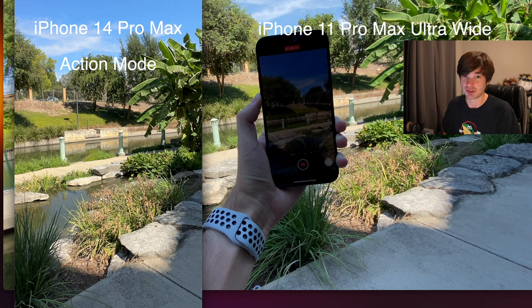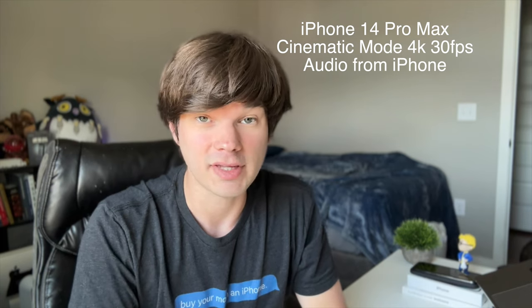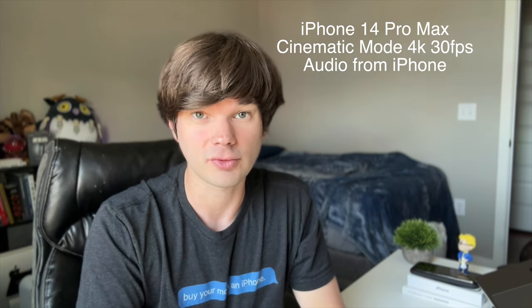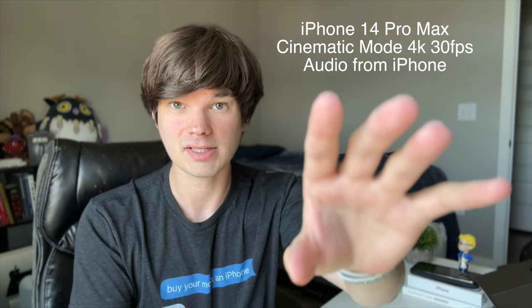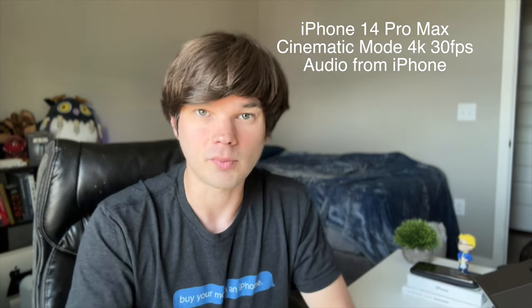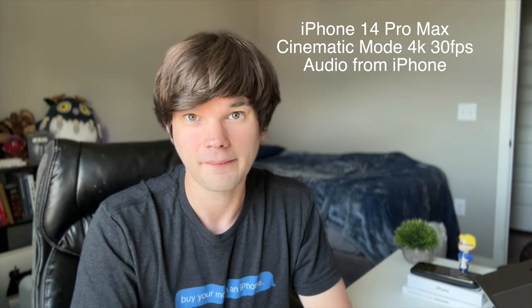Cinematic mode on the front-facing camera is improved to 4K at 30 or 24 frames per second. Here I'm recording at 4K 30 and it has improvements like the foreground blurring if I put my hand in front while my face stays in focus, with the background blurred too. I like it a lot. And that's my review of the iPhone 14 Pro Max.